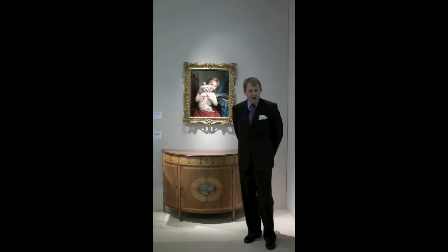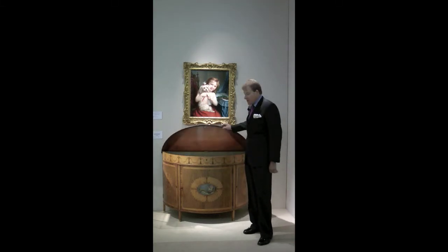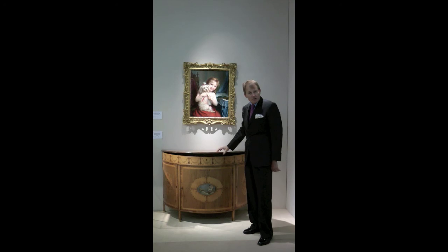Now this commode was made for a lady's boudoir and the reason why we know it's made for a lady's boudoir is because the top opens to reveal a cavity, and in that cavity a lady would have kept brushes and all sorts of necessary items. And because it opens, nothing has ever been put on the top, so the top is in perfect condition.